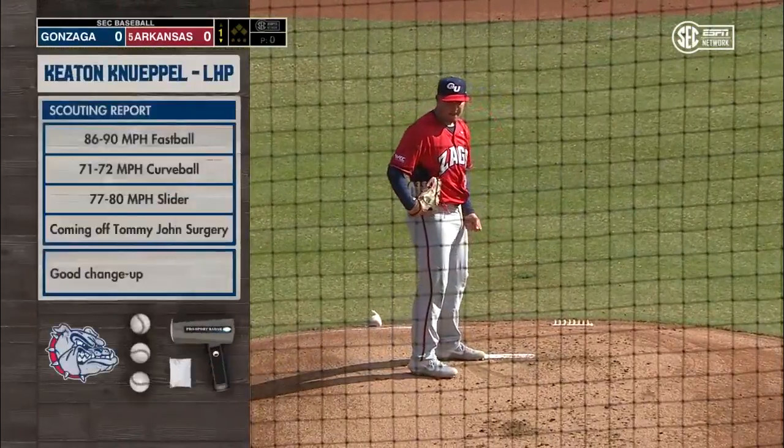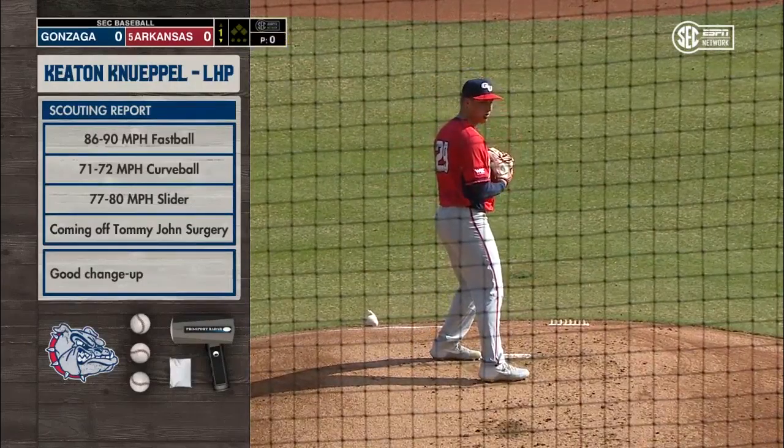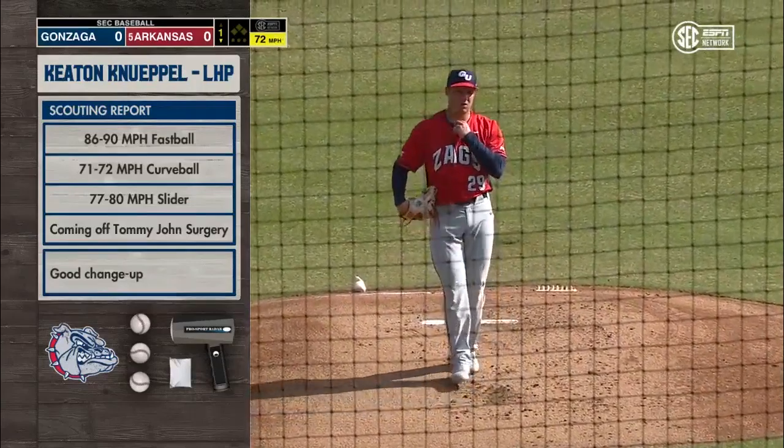Gonzaga left-hander Keaton Knipple beginning his warm-up tosses, ready to make his first start since 2018. Yeah, the big thing coming off Tommy John's surgery.